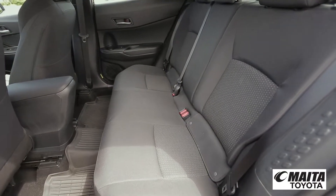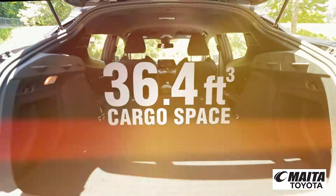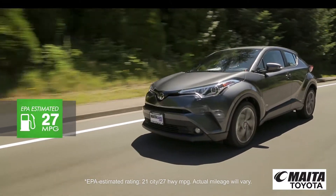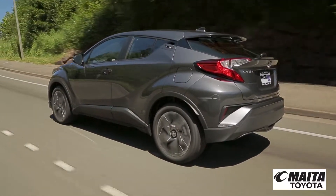Now you can bring more with standard 60-40 split rear seats and up to 36.4 cubic feet of cargo space. A 2.0-liter four-cylinder engine gives you 144 horsepower to play with. Throw in a sport-tuned suspension and you can count on C-HR to deliver a drive like no other.